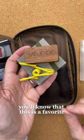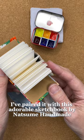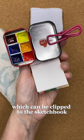The third is a handmade kit — I made the pencil case and the tiny palette from an empty tin. Inside are six wells and the lid can be used for mixing. I've paired it with an adorable sketchbook by Natsume Handmade, which can be clipped to the sketchbook. A few pencils and an aqua brush are all you need.